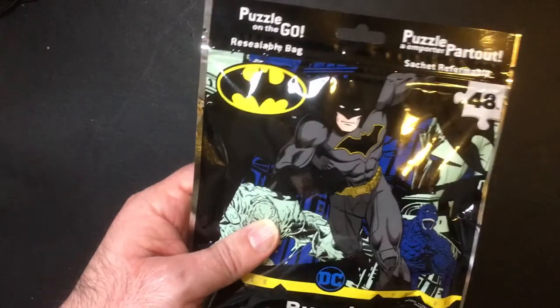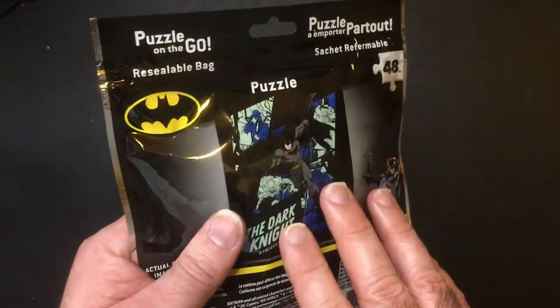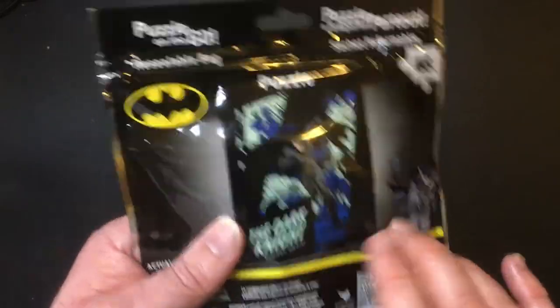They're pretty cool because they're Batman. That's a bag one, 48 piece. Kind of looks like it might glow in the dark. You may see it on here somewhere.